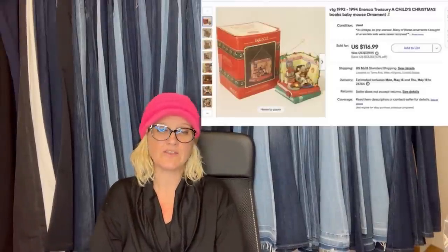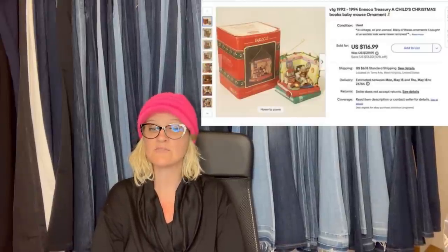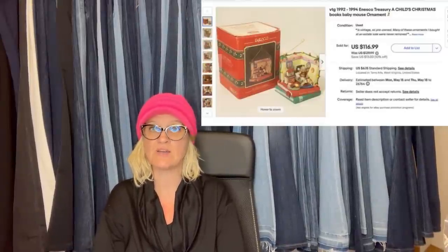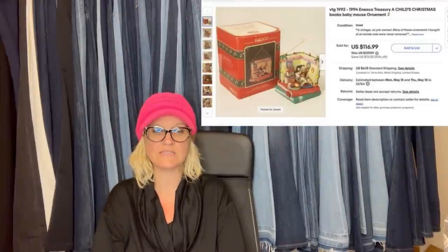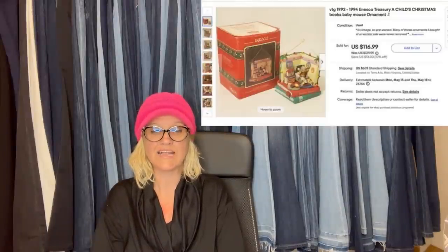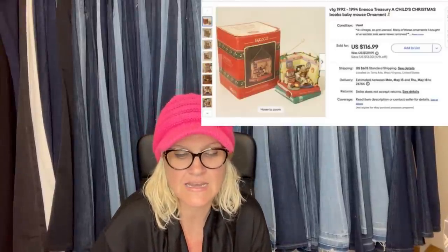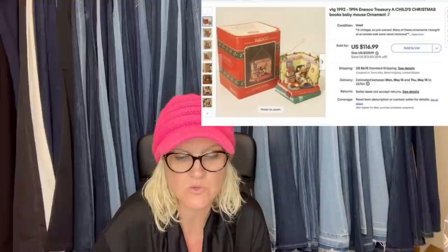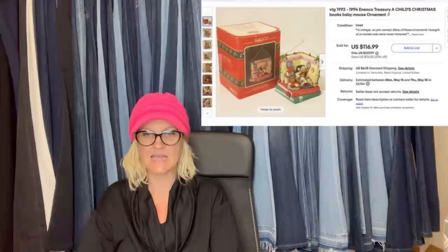Paid $1.25 at a thrift store when all their stuff was marked down 75% off after Christmas. Most of the ornaments were bread and butter. Only three of these have been on eBay in the last year and none currently. So she priced double what the last one sold for and took a best offer of $80. It is a 1992–1994 Insco Treasury child's Christmas books baby mouse ornament. Price it high and keep those comps high.